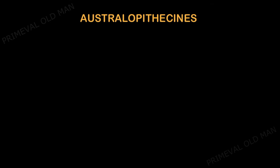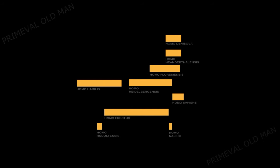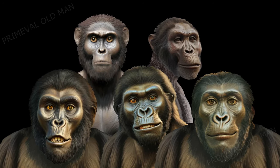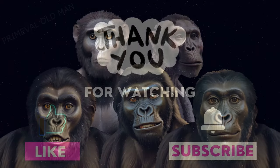The Australopithecus genus eventually went extinct. The exact reason for their extinction remains uncertain, but it is believed to be a result of competition with more advanced hominin species, environmental changes, or a combination of factors. In summary, Australopithecus holds a significant place in human evolutionary history. By studying Australopithecus, we gain a deeper understanding of our own origins and the remarkable progress we have made as a species.